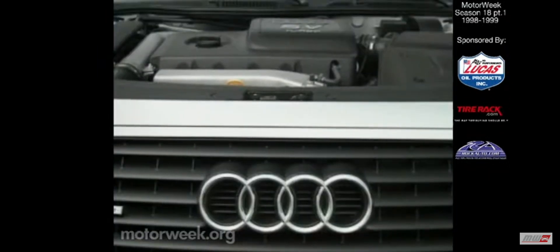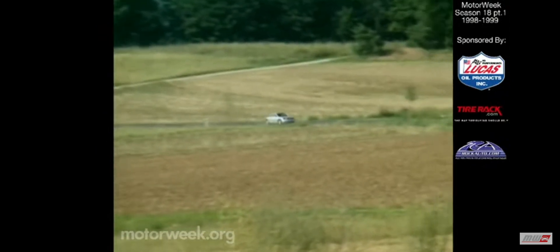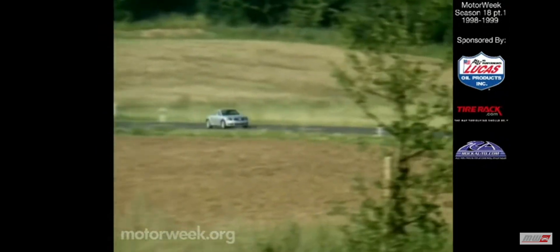But the TT edition comes with a larger turbocharger that delivers more boost and pumps up output from 150 to 180 horsepower. Torque is rated at 173 pound-feet.